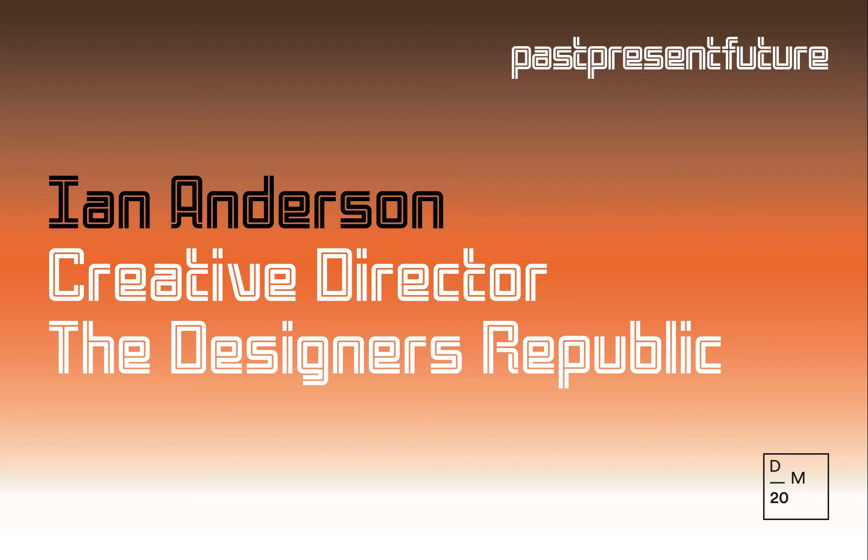Hello, my name is Ian Anderson. I'm the founder and creative director of the Designers Republic in Sheffield.